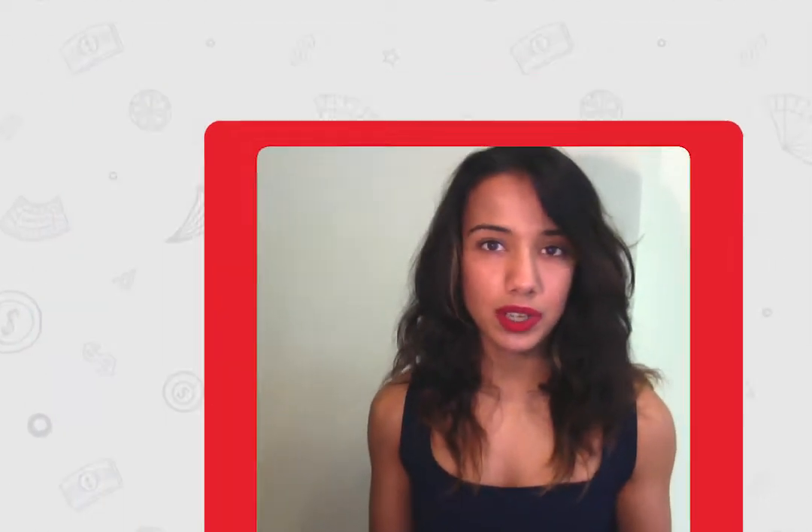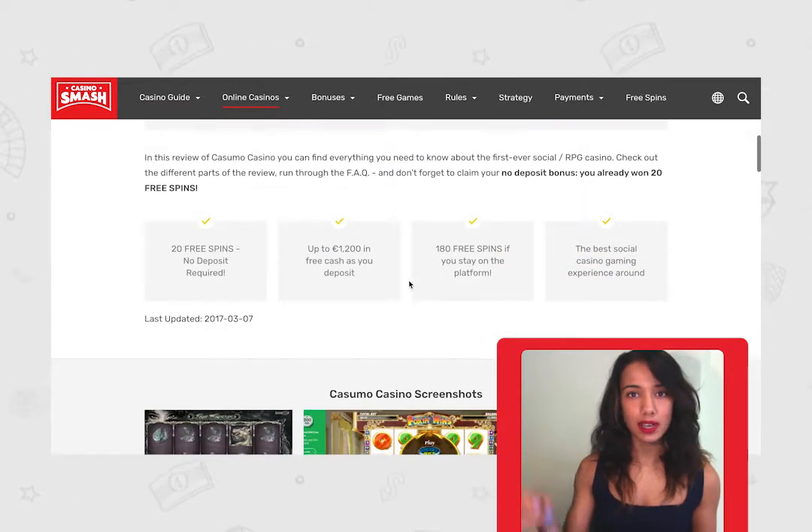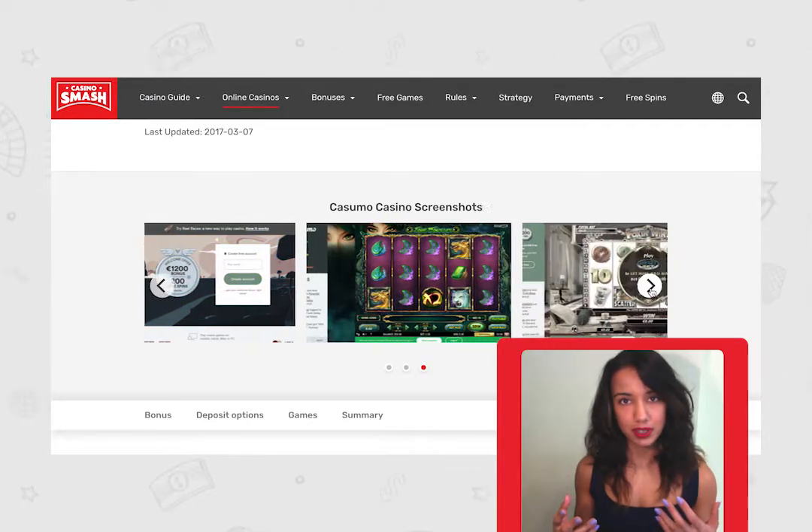If you're still on the fence about whether or not you want to create an account, you can check out our casino review of Kusumo. There's a link to that in the description box below, as well as a link to directly claim the free spins if you're already interested.